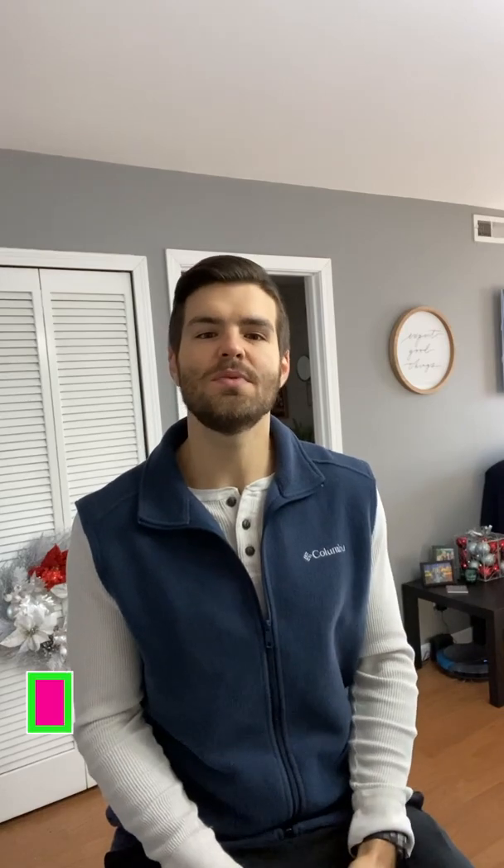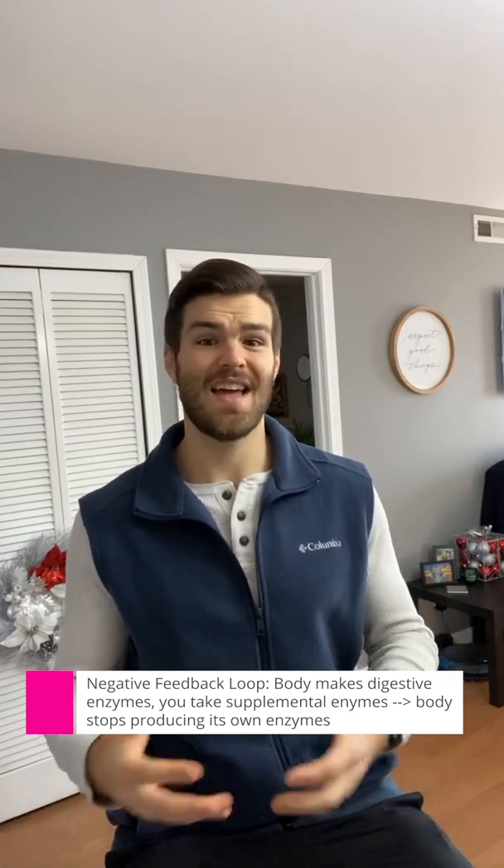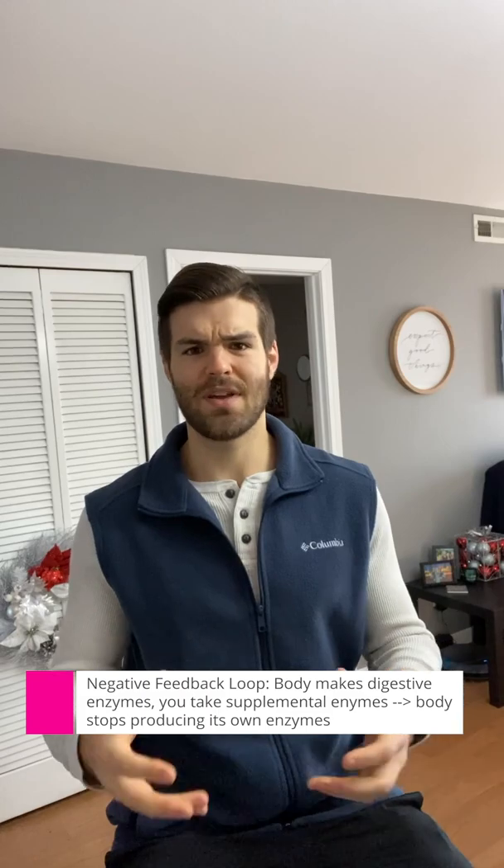One final word of caution: be careful with long-term use of this type of product. What can happen is our body may down-regulate its own production of digestive enzymes through a negative feedback loop — the body senses it's receiving lipases and proteases from an external source and becomes energy-efficient by reducing its own output. So just be mindful of long-term application. Thanks for tuning in — make sure to like, comment, and subscribe if you want to see more content like this, and as always, trust in your gut.